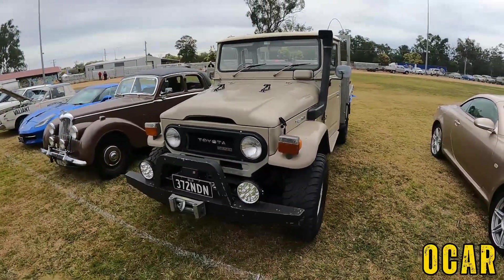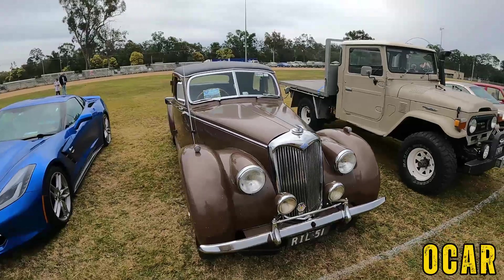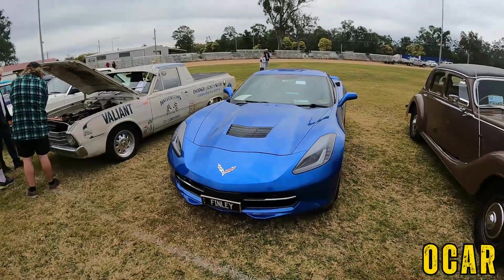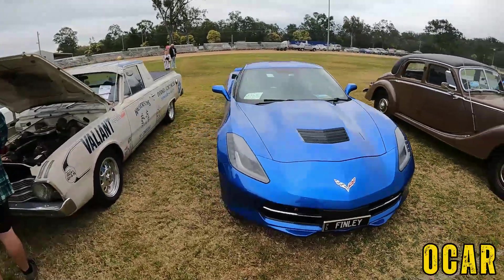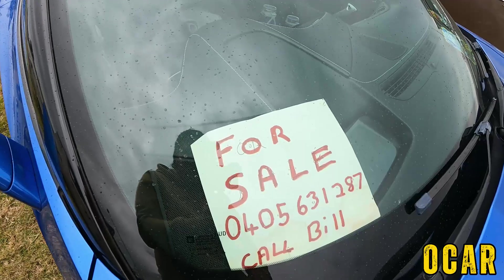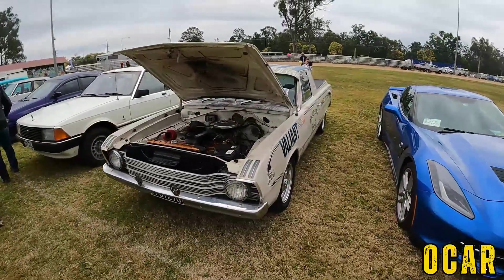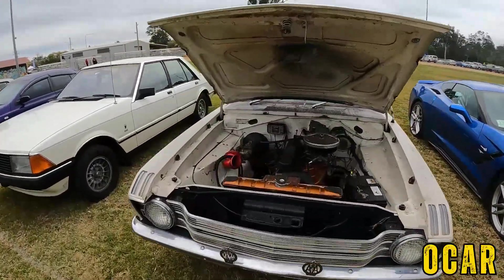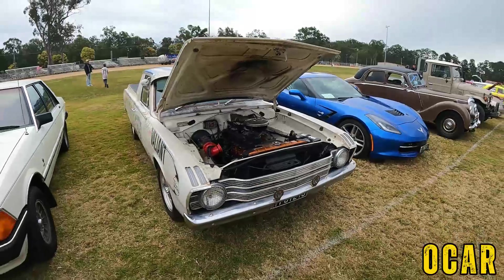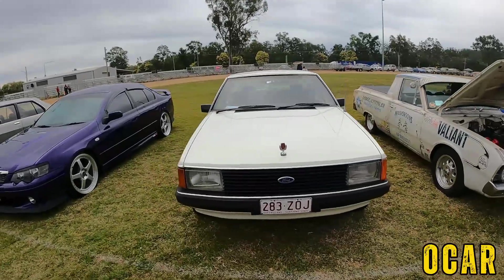We've got a Toyota Land Cruiser here — diesel. Got a 1951 Riley over here — you rarely see these, that's pretty cool. And here we've got a C7 Corvette over here — now this is really lovely, you don't see these every day. It's for sale as well — so if you're interested in a C7 Corvette, there's the number right there. Also got a VF or VG Valiant over here — that's a Ute, by the way, a very lovely Ute.